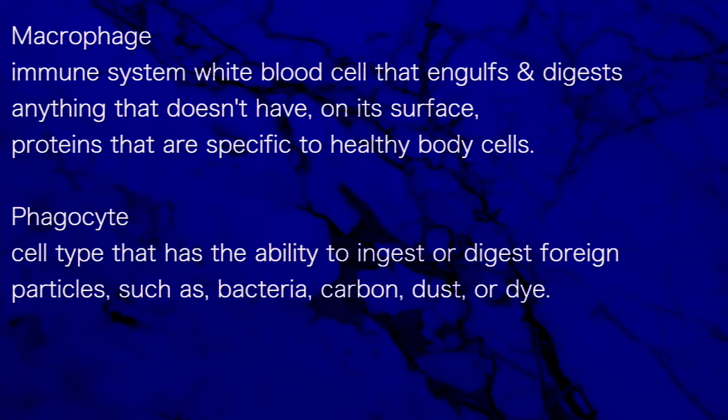Macrophage: an immune system white blood cell that engulfs and digests anything that doesn't have on its surface proteins specific to healthy body cells. Phagocyte: a cell type that has the ability to ingest or digest foreign particles, such as bacteria, carbon, dust, or dye.